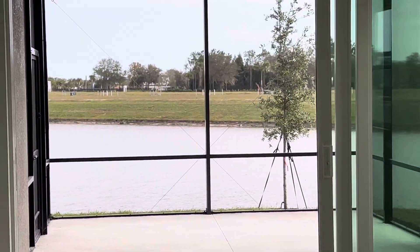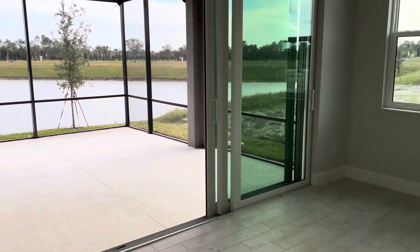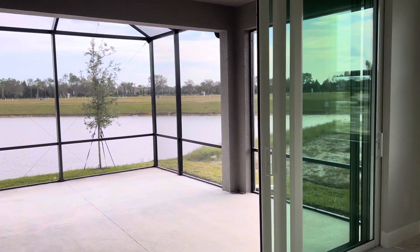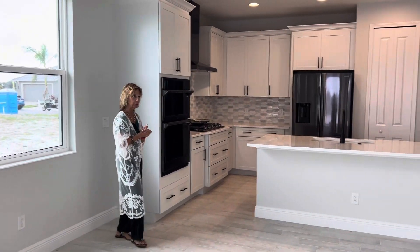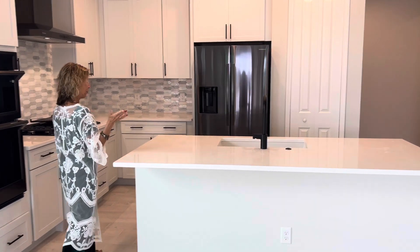This community has no CDD fees, no HOA fees — just $219 a month. You'll see all the impact windows and impact doors that come with a home with Medallion Homes. We're going into the villas, and we will have our own clubhouse which will also have a pool and so much more. This is the pair of villas.